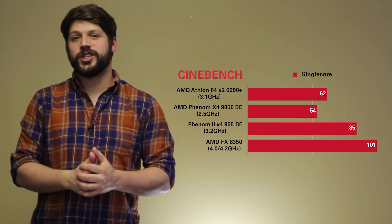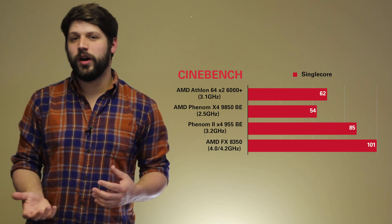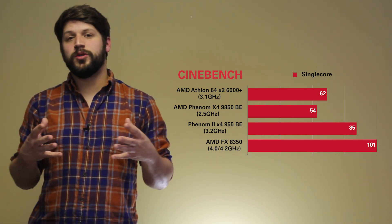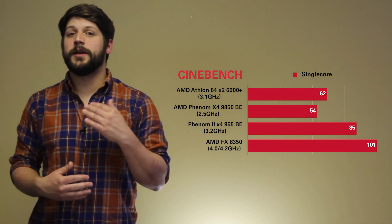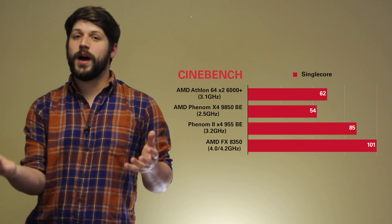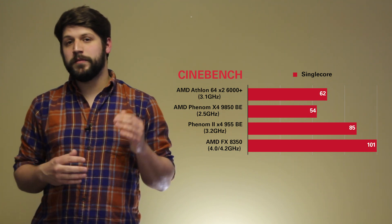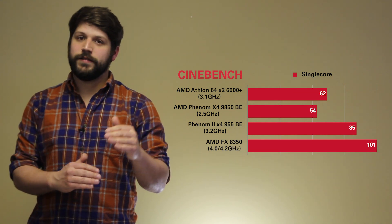First up is Cinebench single-core performance. Our Athlon 64X2 does pretty well, all things considered, when you compare it to the next generation. But you see the Phenom 2 start to pull away quite a bit, and the FX processor really pulls away in single-core performance. The Athlon 64X2 is at a notably higher clock speed than our Phenom 9850 Black Edition — going from 3.1GHz to 2.5GHz.